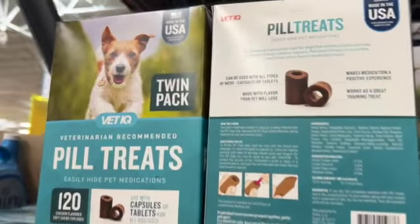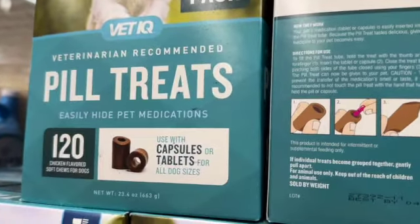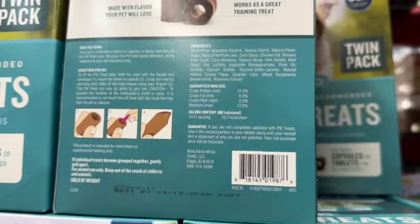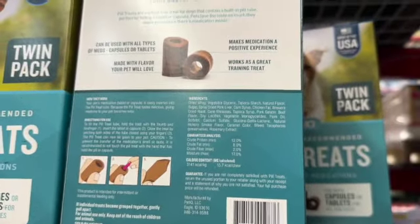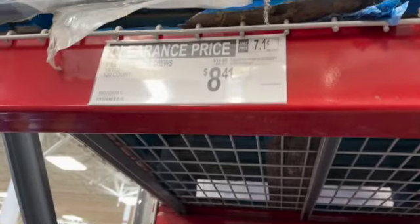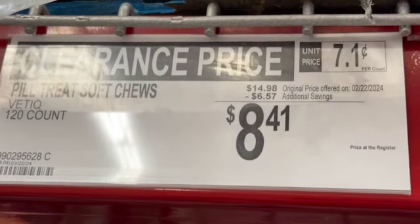ThatIQ pill treats soft chews for dogs. You get 120 chicken-flavored soft chews, used with capsules or tablets for all dog sizes. $14.98, save $6.57. Clearance price $8.41.